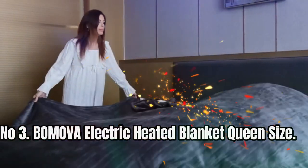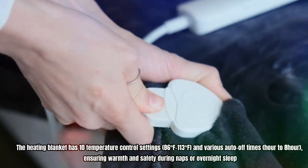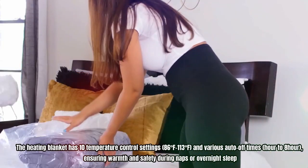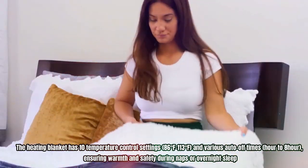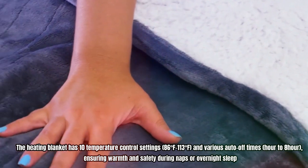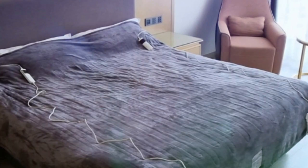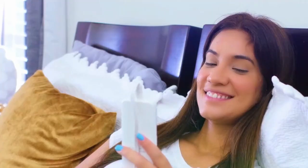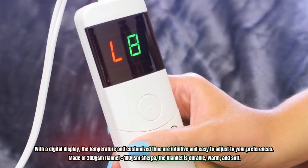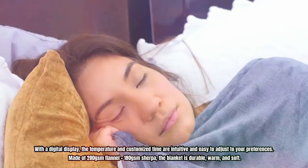Number 3: Bemuva Electric Heated Blanket Queen Size. The heating blanket has 10 temperature control settings ranging from 86 to 113 degrees Fahrenheit, and various auto-off times from one hour to eight hours, ensuring warmth and safety during naps or overnight sleep. The queen size also comes with a dual controller for individualized comfort. Its automatic shutdown function ensures safety and energy saving, giving you peace of mind. With a digital display, the temperature and customized time are intuitive and easy to adjust to your preferences.